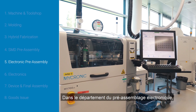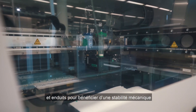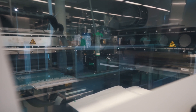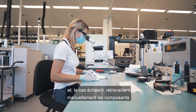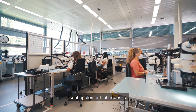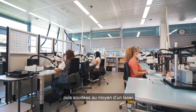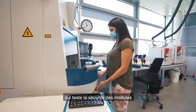In the electronic pre-assembly, the very small components are underfilled and coated for mechanical stability and protection from environmental contamination. The employees check the quality and, if necessary, rework the components manually. The battery modules for battery-powered devices are also made here. The cells are mounted in the housing and then welded with a laser. Finally, the modules go through a quality control machine which verifies the tested modules are secure.